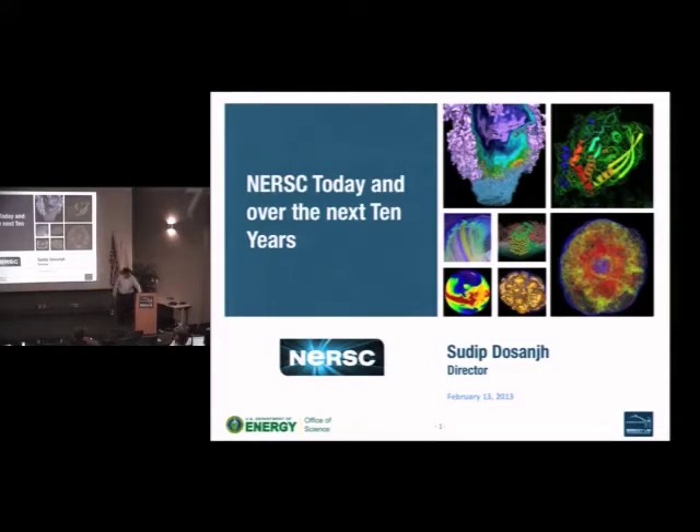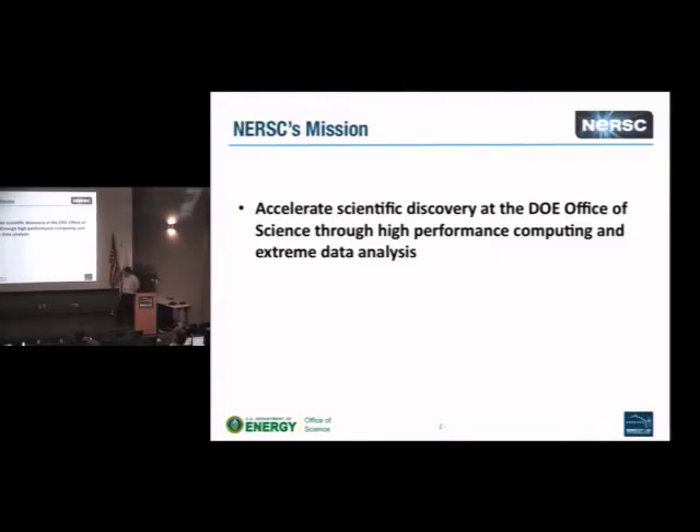I'm going to give you an overview of NERSC today and then talk about what our plans are for the next 10 years. NERSC's mission is to accelerate scientific discovery at the DOE Office of Science. Our primary mission is serving the needs of the Office of Science through high-performance computing and extreme data analysis, and we're seeing a growing importance of data at NERSC.